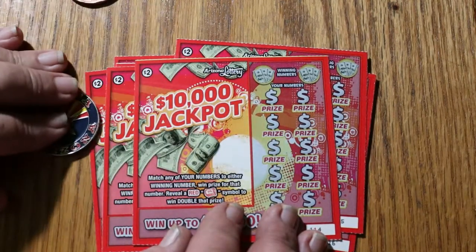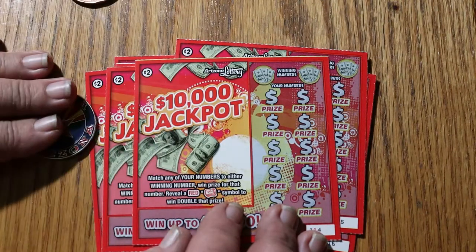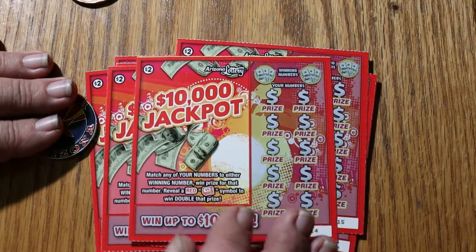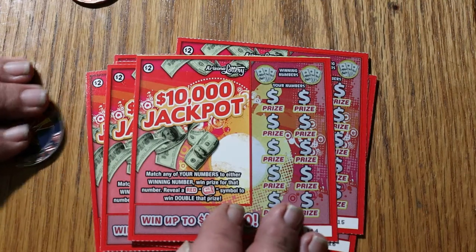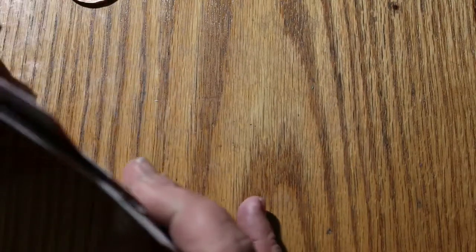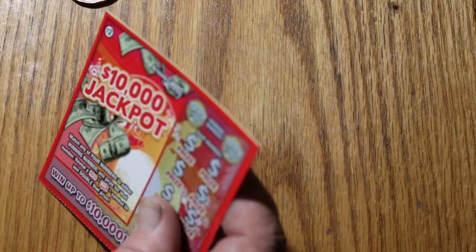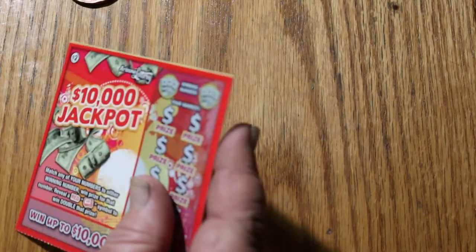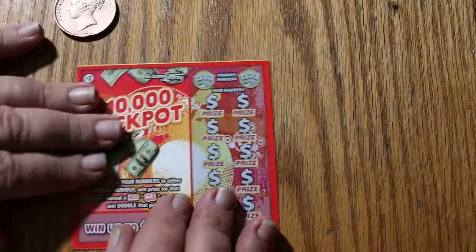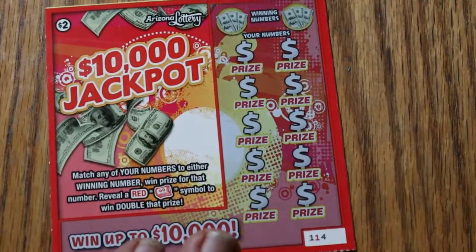It's a simple game — find your winning numbers, match them, and you've got it. You're also looking for a red money roll to double the prize. I just had a pretty good low boys session not too long ago that some of you may have already seen, so we'll try to see if we can come close to that one. It's going to be hard to do.